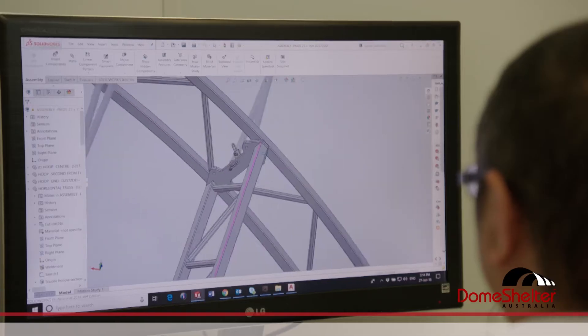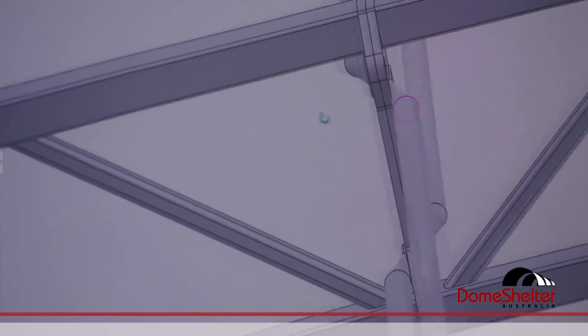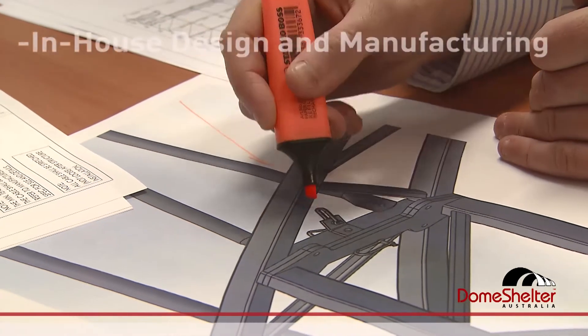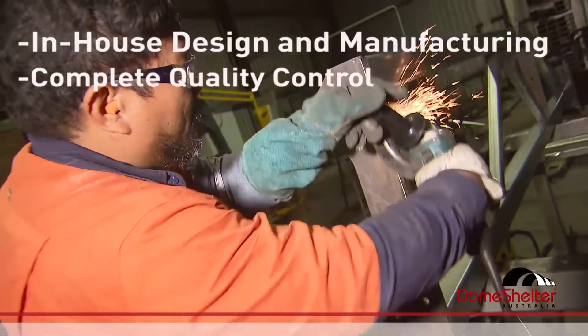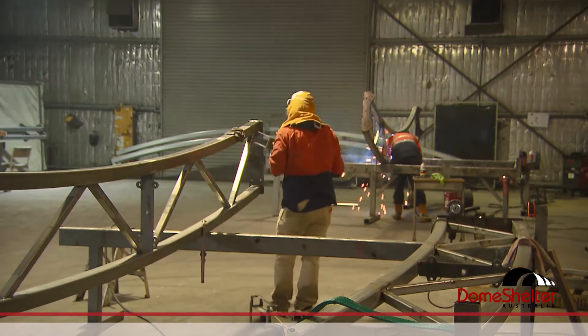Our full-time in-house design team are specialists in designing fit-for-purpose fabric structures. We work in close collaboration with the fabrication team to ensure the end result meets the client's needs. By designing and manufacturing in our own facilities here in Western Australia, that gives us complete quality control over our product from design right through to logistics. As a result, we can offer up to a 10-year warranty on our product.